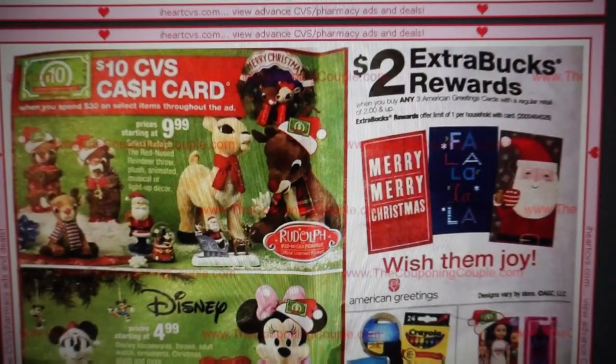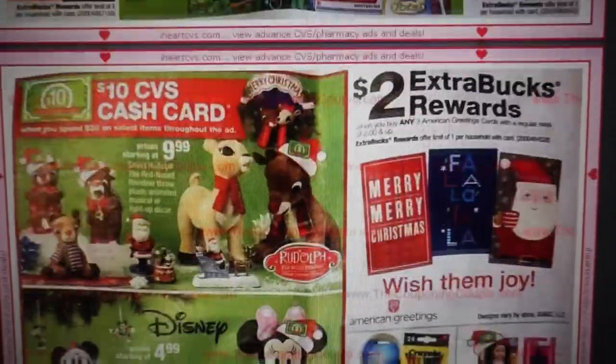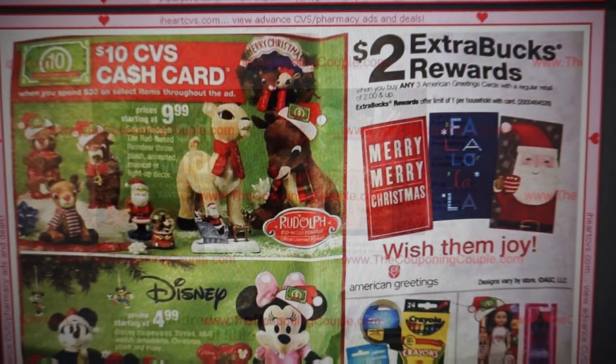The cash card deal includes different decoration items — Rudolph, Disney, and Peanuts, some really cute stuff. Now, here's a heads-up on the gift cards: when you buy three American greeting cards priced at $2 and up, you're going to get a $2 extra buck reward. I'm going to show you where you can print a CVS coupon to pair with this deal to grab some cheap cards.